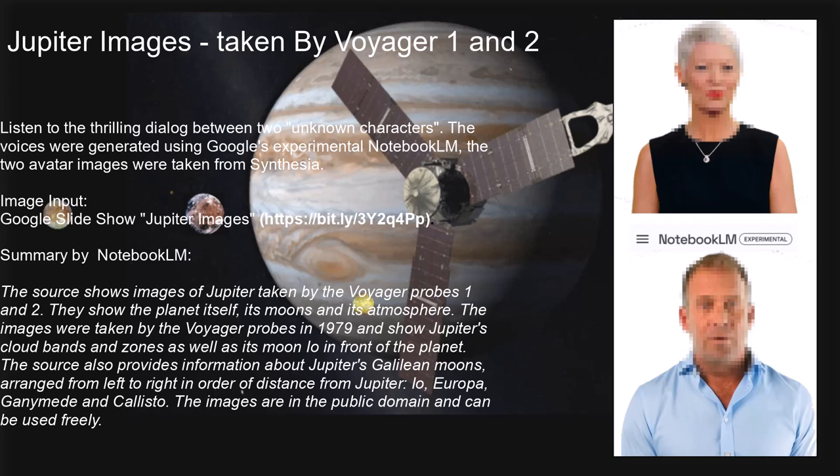We can't leave out Callisto. It's not as flashy as the other moons, but it's still really important. Callisto is like the solar system's history book — it's covered in craters more than any other object we know of. All those craters tell us about what the solar system was like billions of years ago, and Callisto could teach us so much about how planets formed and how the solar system evolved. Each of these moons is like a puzzle piece helping us understand the bigger picture.